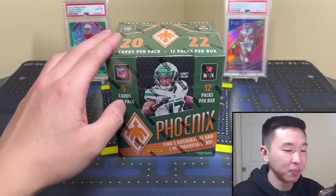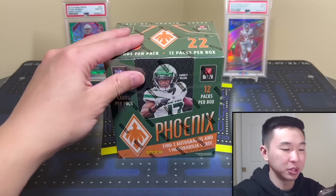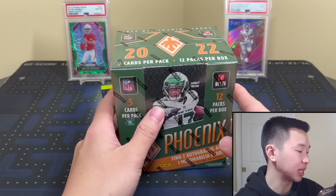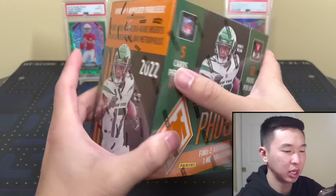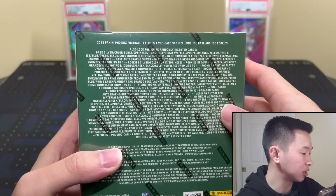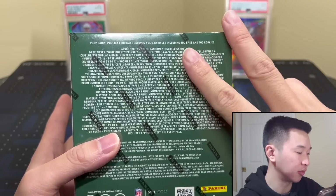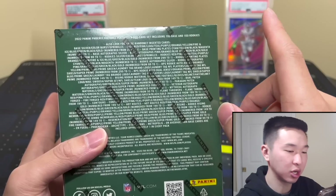If you guys like these new product reviews and want to see more, like the video and subscribe — it's free and helps us a ton towards new content. Also sign up for a membership for some bonus content, links down below. This year the SRP for Phoenix is $200, and resales are in the high $200 range, hopefully that goes down. Every box will have two autographs, one mem card, nine numbered cards, two silvers, nine inserts, 12 rookie cards, and one color burst parallel.